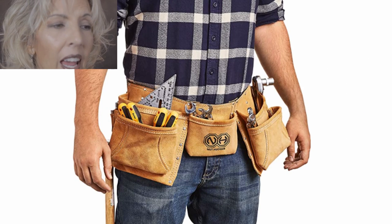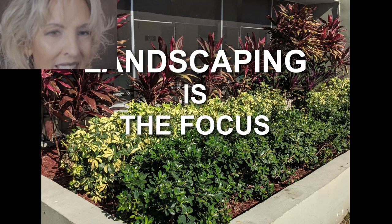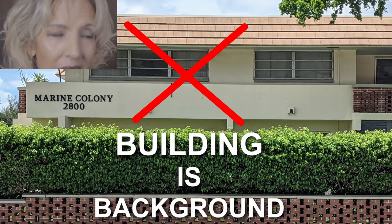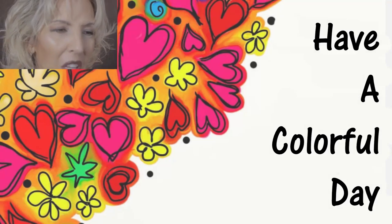Don't get me wrong. By using this example, I'm not suggesting we even consider painting the roof because it's just not practical. My point is, we can discover the answer to every design question and every paint question by applying our three tests and allowing the building to reveal the answer. Have a colorful day, my friends.